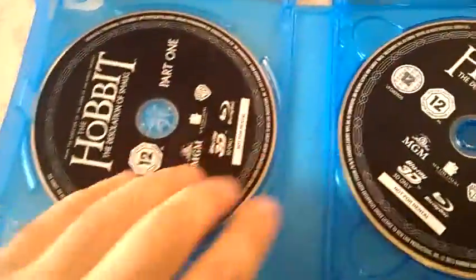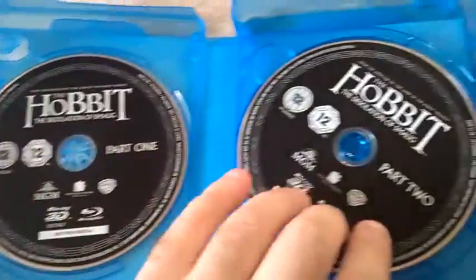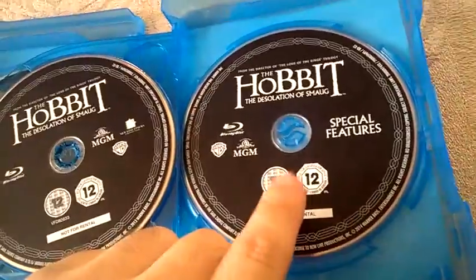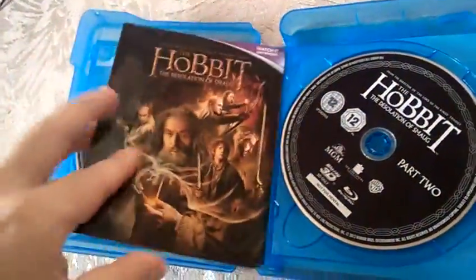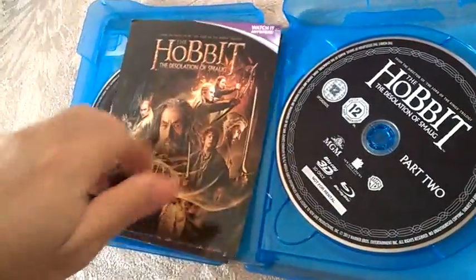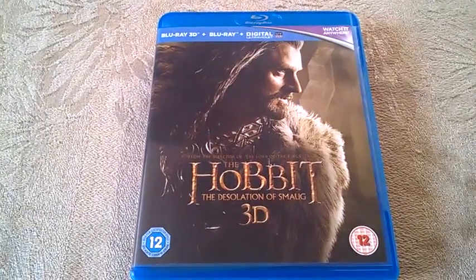So here it is — this is The Hobbit: Desolation of Smaug 3D version. Part 1 and Part 2 of the 3D version are on their own discs, then there's the standard Blu-ray version, and the Blu-ray with the special features. The special features aren't that extensive — not more than 90 minutes or so — but for a two-and-a-half-hour movie I can't complain that much.